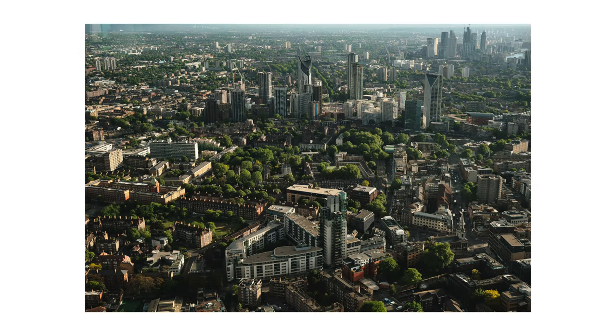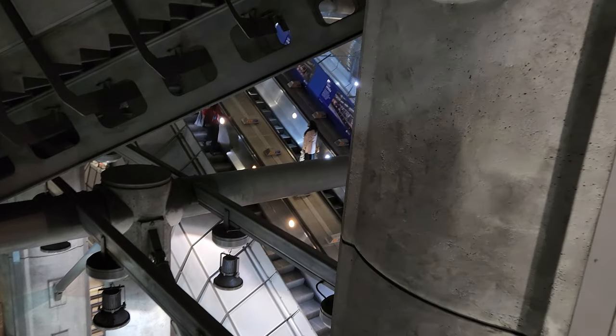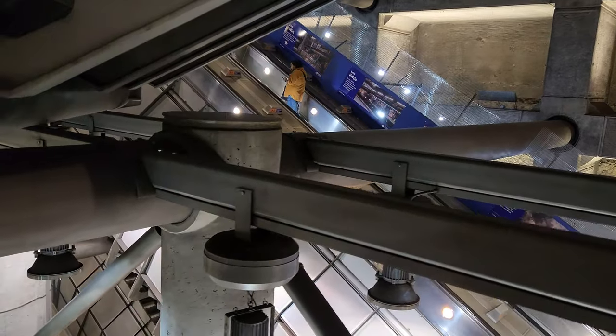Honestly, unless you can go up there to get some interesting night photography I don't know that I would recommend it, but it was definitely an interesting viewpoint to see the city from and it's a really cool building, so photographs of the Shard are interesting in and of themselves.